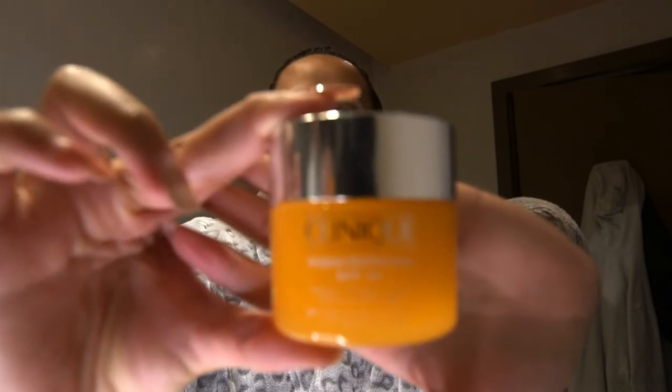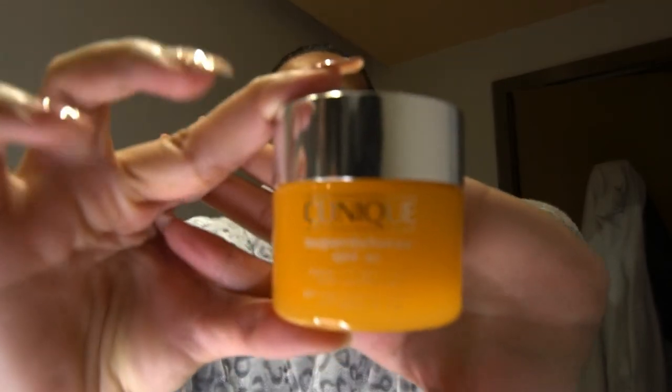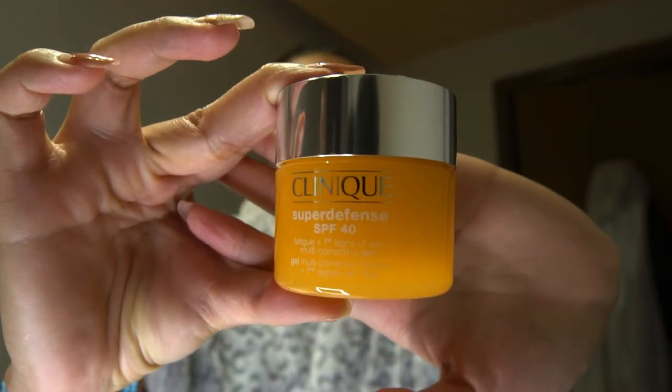It's a sunscreen! I think this is SPF 40, and I recently started using this because normally I'll just put sunscreen whenever I'm going for a swim. But I just realized whether I go for a swim or not, there's always sun, and UV light is very harmful for your skin, so you should never forget to put sunscreen on.